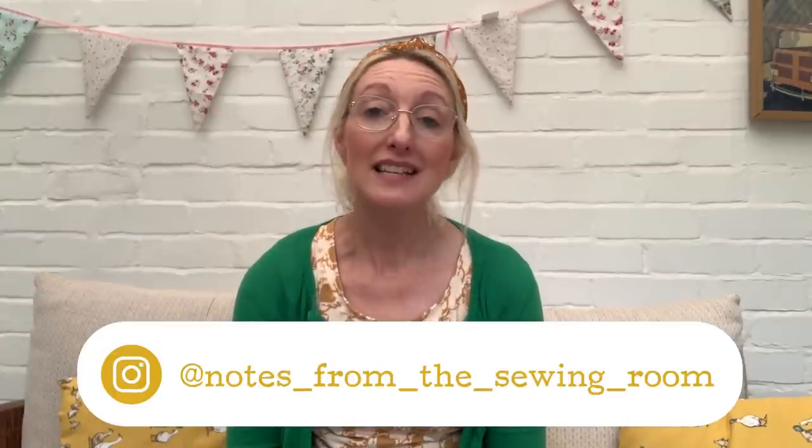Welcome to my channel 'Notes in the Sewing Room.' My name is Becky. If you're a subscriber, welcome back. If you're new, my channel is basically all about sewing — making and reviewing different sewing patterns, trying out different fabrics, and sometimes a little bit of upcycling. If that interests you, please consider subscribing and giving me a thumbs up, as that helps YouTube show my videos to other people who like sewing.